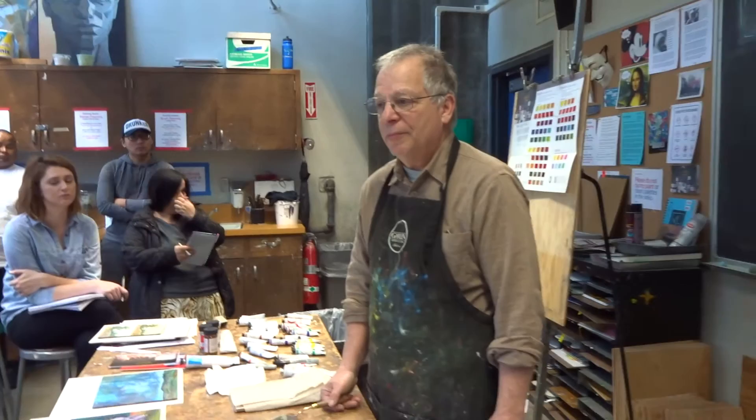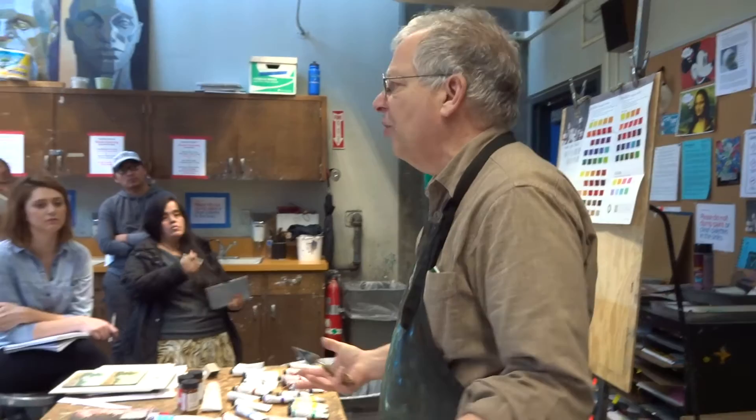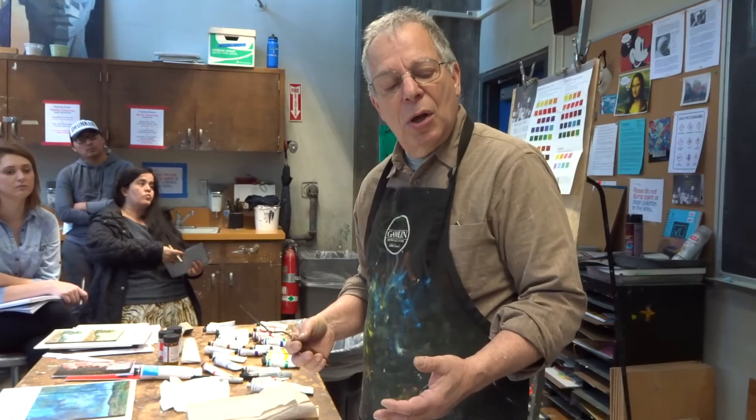Let me talk about mediums, because that's something people struggle with. For some reason, people get flipped out when it comes time to add something into the paint. All a medium is, is something we add to the paint to change how it works — whether you want it to dry fast or slow, be shiny, or have a texture. You're just adding something to the paint that will make it easier to use.